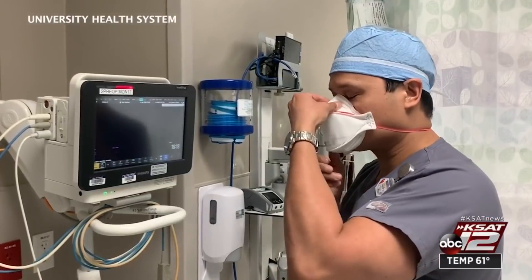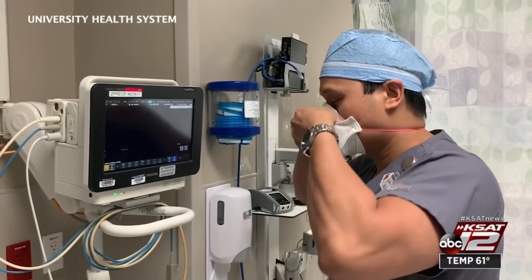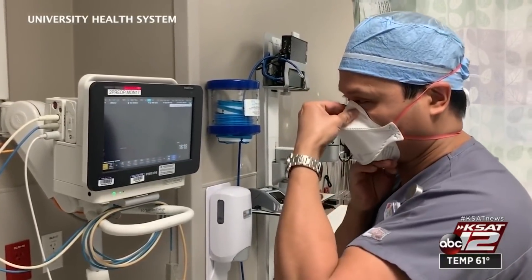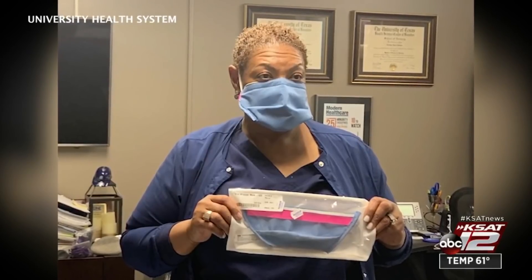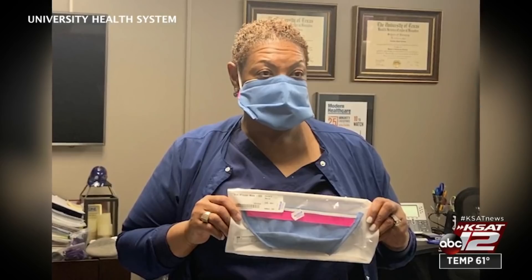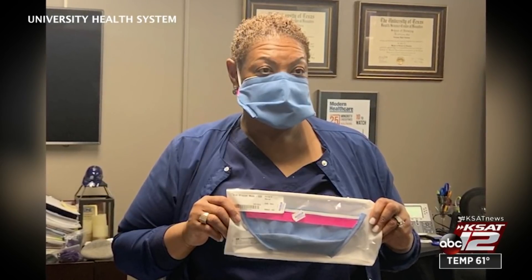The hospital currently has enough N95 masks and personal protection equipment, but she says with the surge of COVID-19 patients predicted to happen in May, they wanted to have a backup plan. We are also sharing our design with the other facilities here in San Antonio and whomever needs the design. I've also shared it with Sutter Health in California.